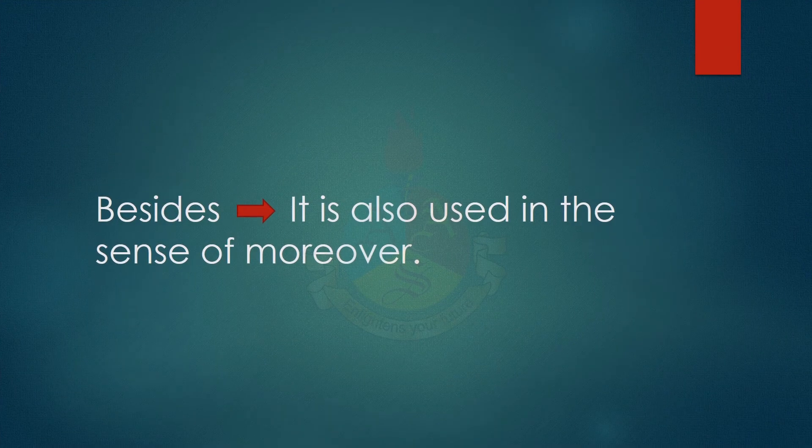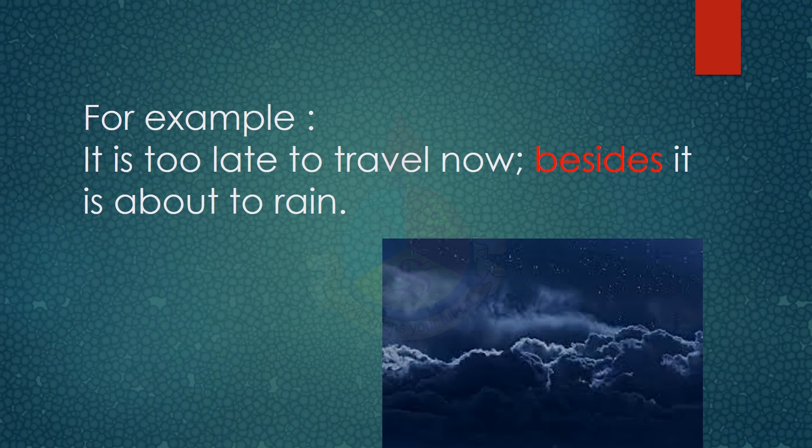Besides also has a third usage — it is used in the sense of moreover. For example: it is too late to travel now. Besides, it is about to rain. Here it is being used in the sense of moreover.